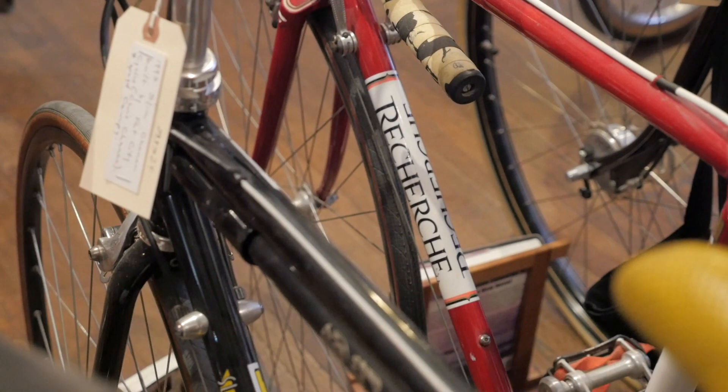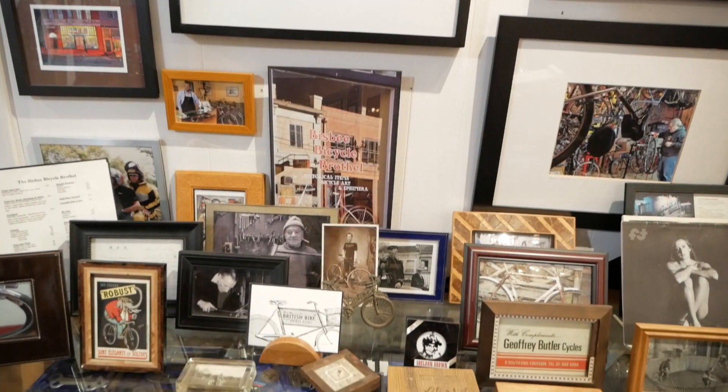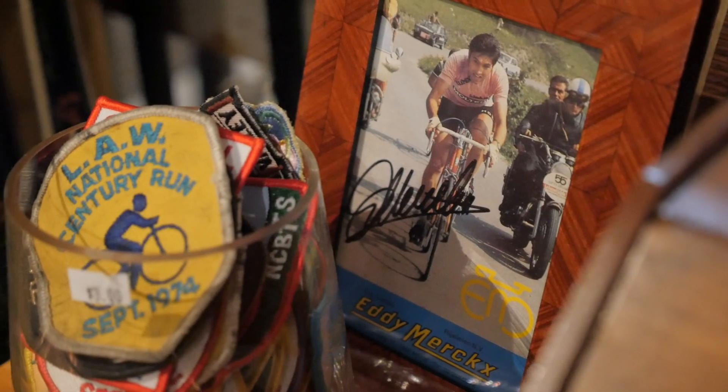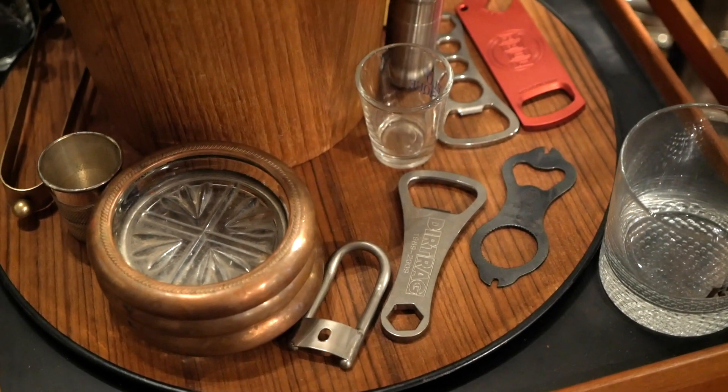A bike from Dave Moulton — it's a Recherche. So aside from complete bikes and frames, do you have any other interesting paraphernalia or small parts? Yeah, a lot. I'm always looking for interesting, weird things.